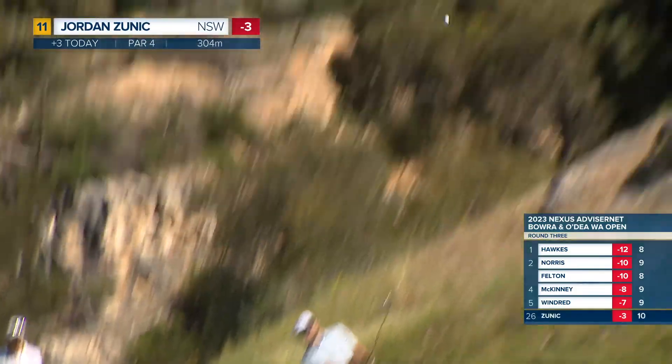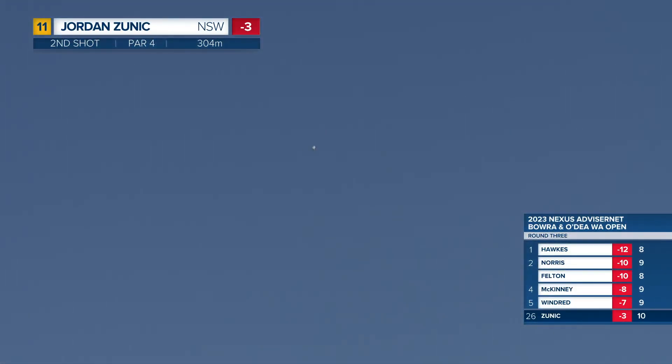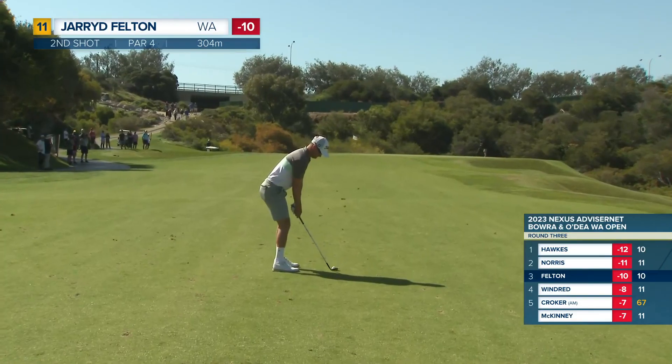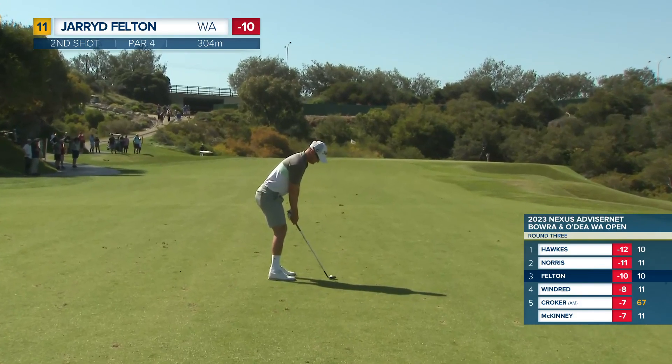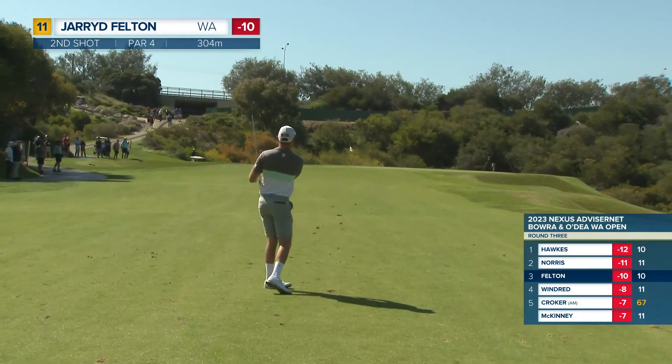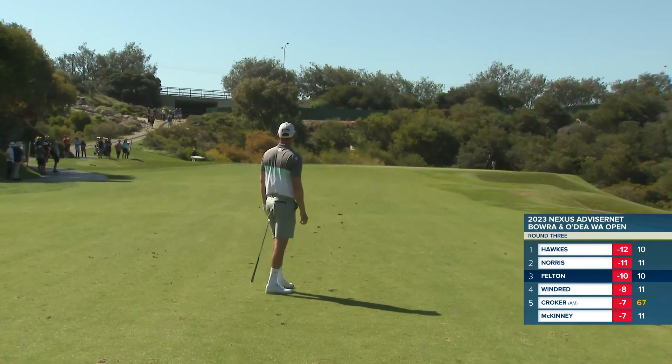Here's Jordan Zunig, and this is one of his strengths — his short shots. Look at that. He does tend to play his wedges a little lower. We'll see if he makes me look foolish. Looked like a nice swing.